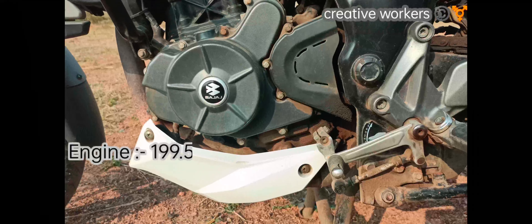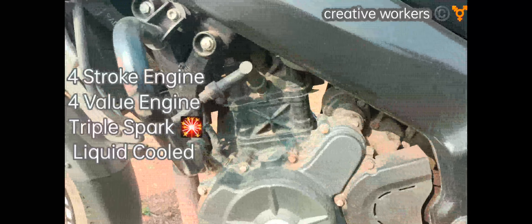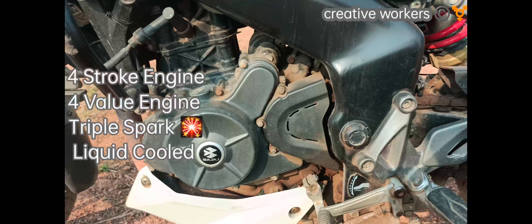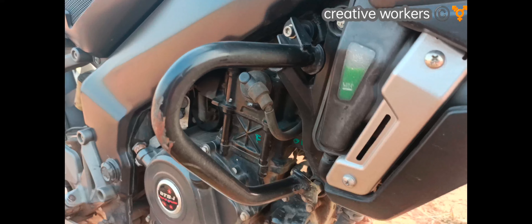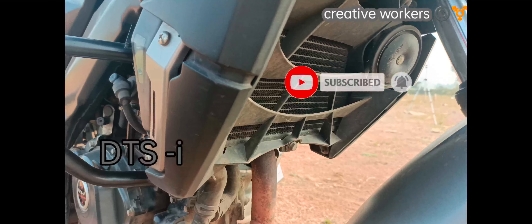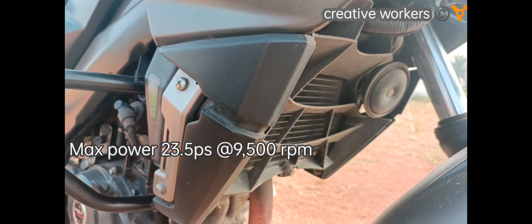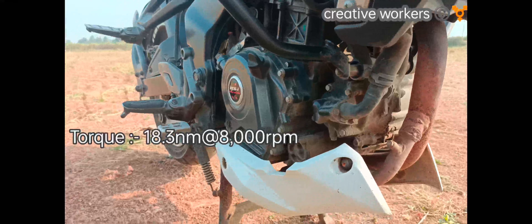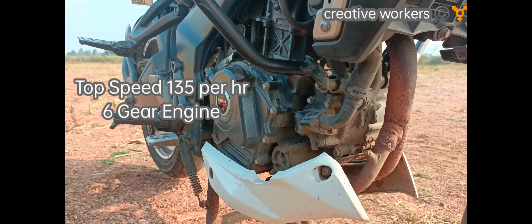Coming to the engine — this engine is 200cc, specifically 199.5cc. It uses a 4-stroke engine with a 4-valve setup and triple spark. It is liquid-cooled with a radiator. This is the DTS engine. The maximum power is 23.5 PS at 9500 RPM, torque is 18.3 Nm at 8000 RPM, top speed is 135 km/h, and it has a 6-speed gearbox.